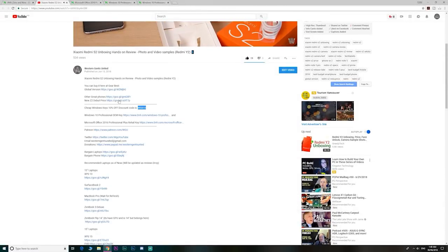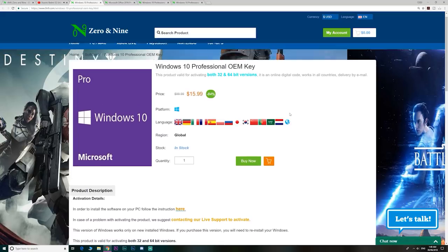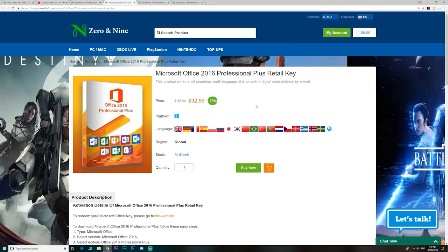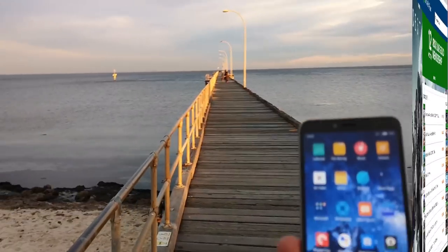So if you want to upgrade from Windows Home to Windows Pro, or just get insanely cheap Windows and Office 2016 keys, head on down to the link — links are in the description. I even have a discount code for you, and they also have cheap gaming keys too.